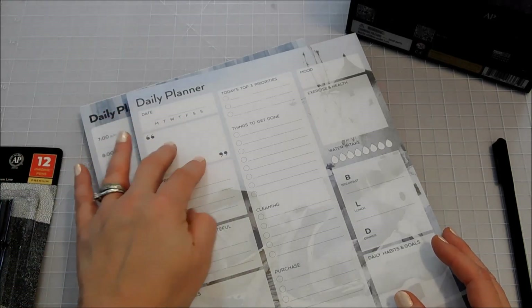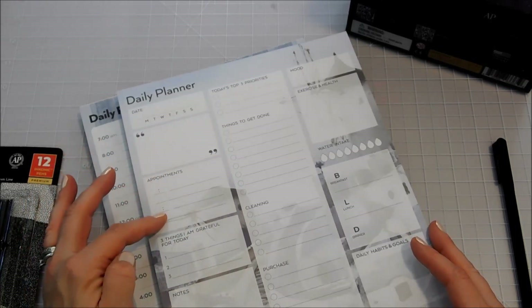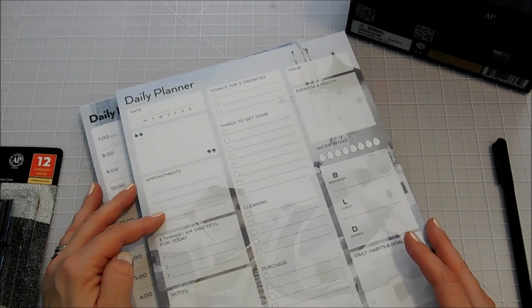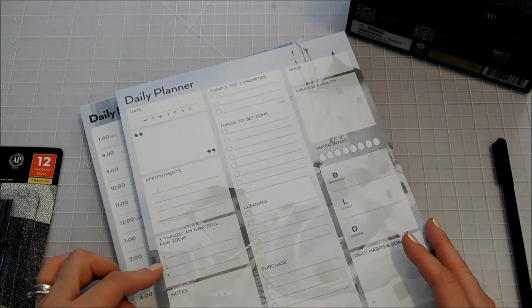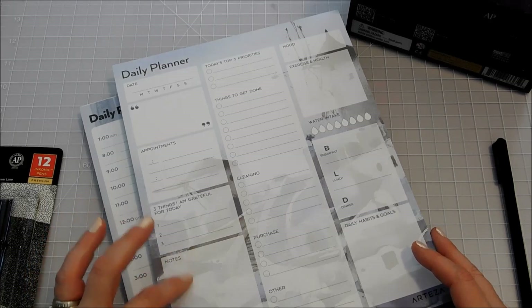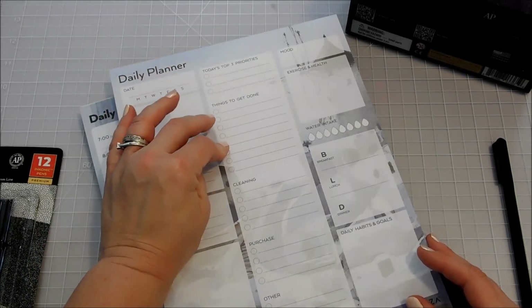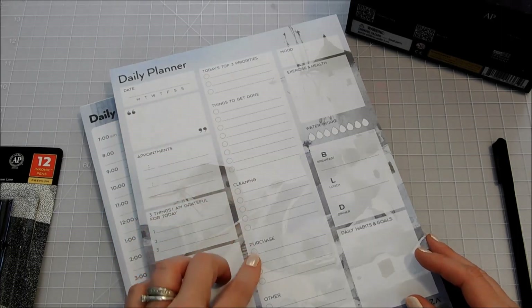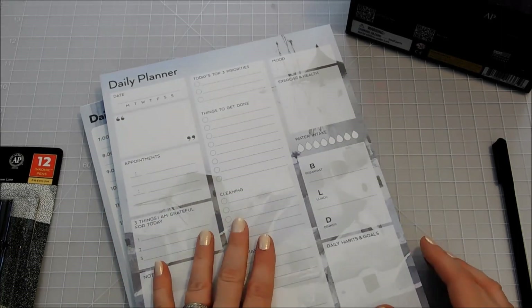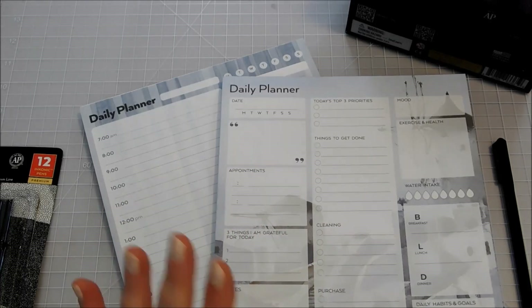So you've got a quote here, something important that you need to say about the day, appointments that you may have, a place to write down three things you're grateful for — that daily gratitude is always important — notes, today's top priorities, things to get done, cleaning, purchases, and other. So with these two pads you can really plan out everything that you would need to plan for your day.